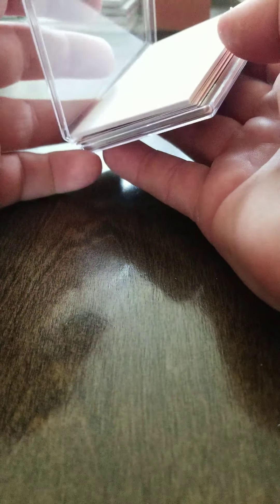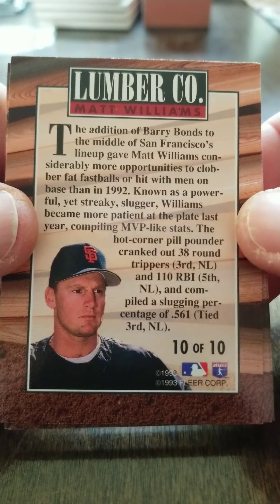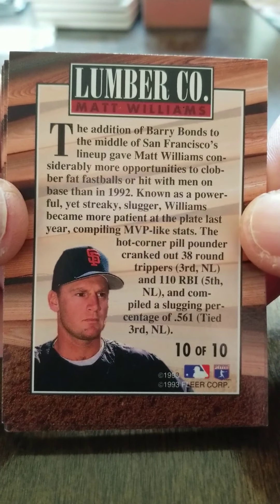This set is a 1993 Fleer Lumber Company, and this is a set out of 10. I picked these sets because of the way they present.